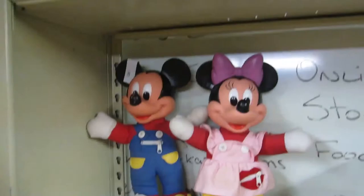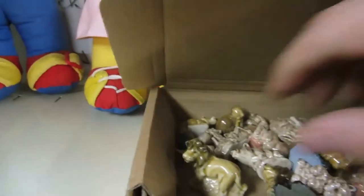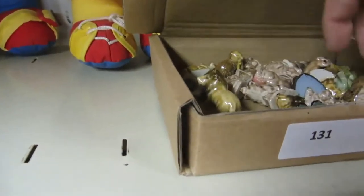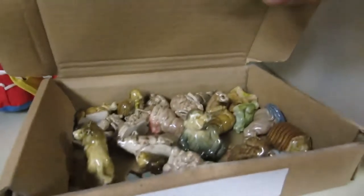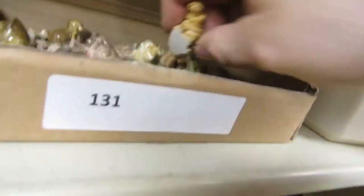An old Mickey and Minnie doll. Then we have some tea animals — we got lions and cats and all that. These are Red Rose Tea animals — they're Wade England.